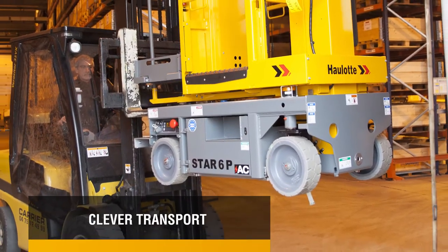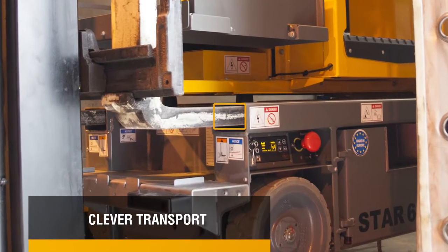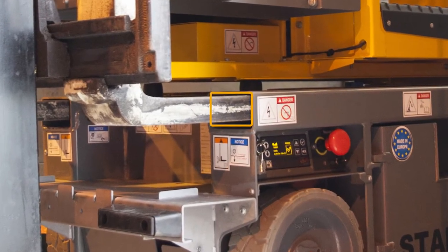Lastly, for maximum flexibility, the STAR-13 Picking chassis incorporates specially designed forklift tine pockets to lift the machine lengthwise or widthwise during transport phases.